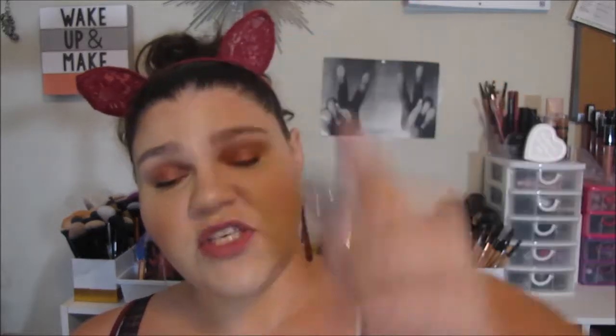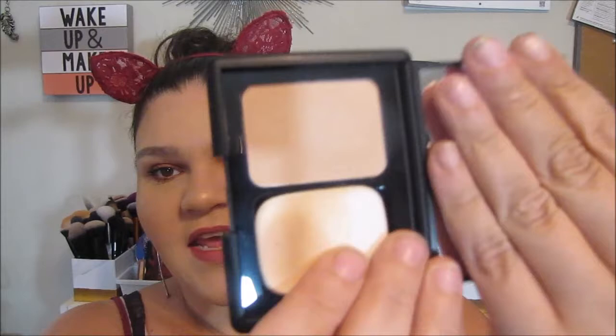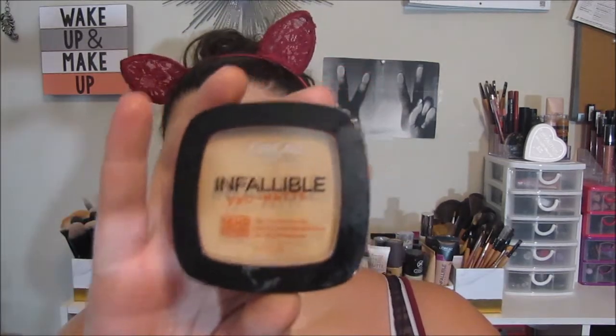So first I have the e.l.f. Prime and Stay Finishing Powder. I've used this to prime my face before foundation and to set my face after, and I like it for both purposes. Then the other e.l.f. pressed powder I have is this one — it's just the powder and it comes with a little cotton puff. This is the Mattifying Powder, and although it says it's translucent, it's not — it is a colored powder with a tan skin tone to it. Then I have the L'Oreal Infallible Pro Matte Powder in shade 200 Natural Beige, and of course I love this just as much as everyone else.